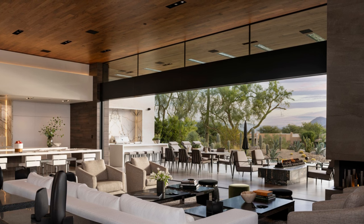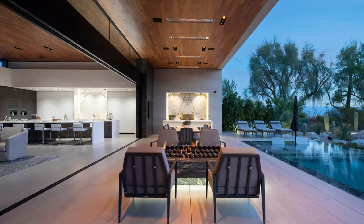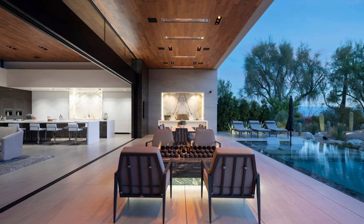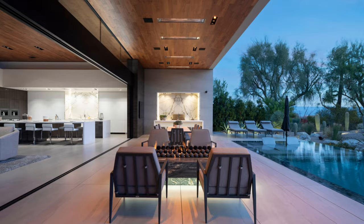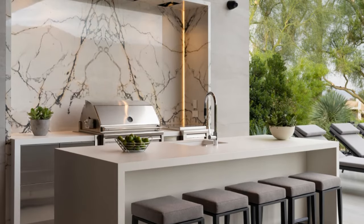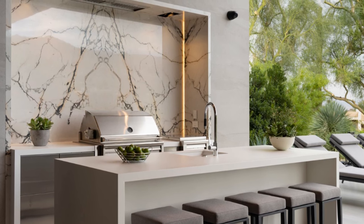The outdoor living area is fully equipped for your every need, complete with water features, fireplaces, and meticulously landscaped surroundings. The full outdoor kitchen and dining space, accentuated with a fireplace seating area and LED lighting, offer a perfect space for both cooking and entertaining.